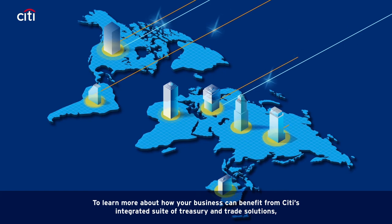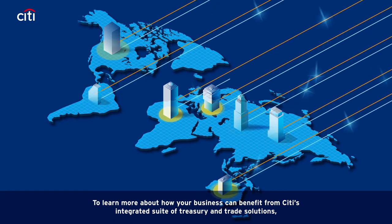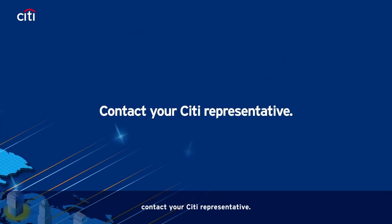To learn more about how your business can benefit from Citi's integrated suite of treasury and trade solutions, contact your Citi representative.